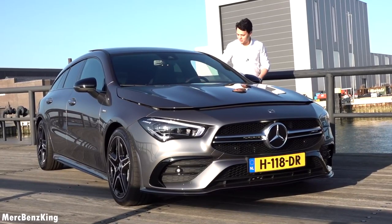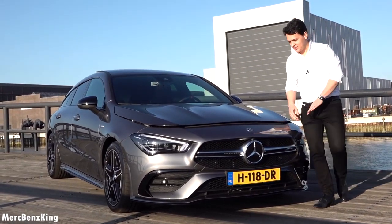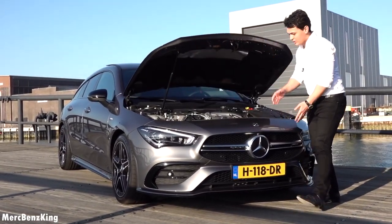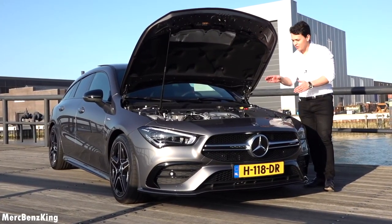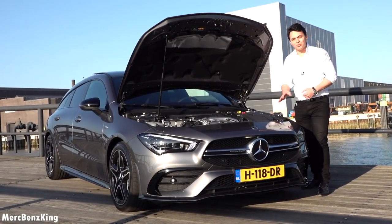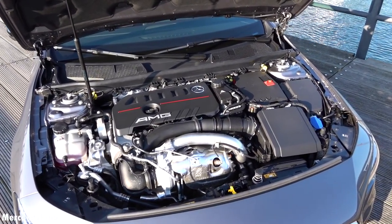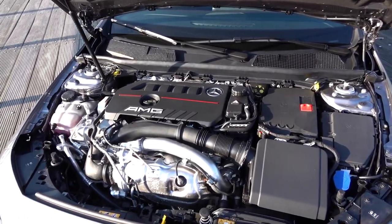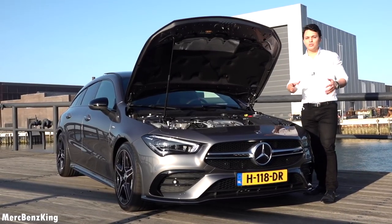Let's have a look at what is under the bonnet of this CLA 35 shooting brake AMG. I really love the hood design — it's separate from the front end. Here it is: the 2 liter 4 cylinder AMG engine. It produces 306 horsepower and an amazing 400 newton meters of torque. It takes it from 0 to 100 kilometers an hour in just 4.9 seconds, and the top speed is limited to 250 kilometers an hour. This of course is the entry level AMG.